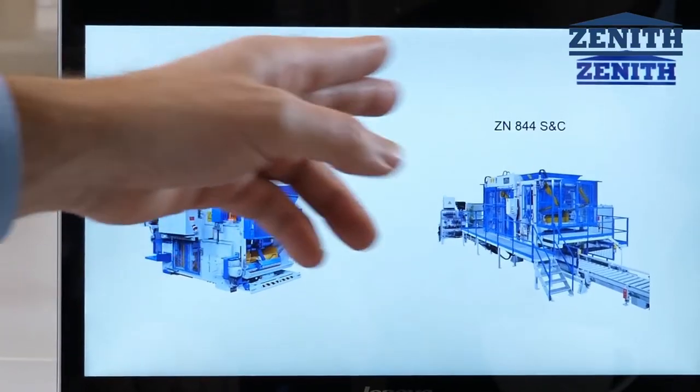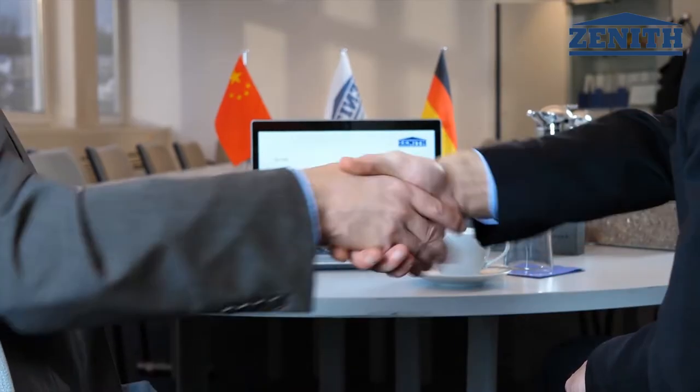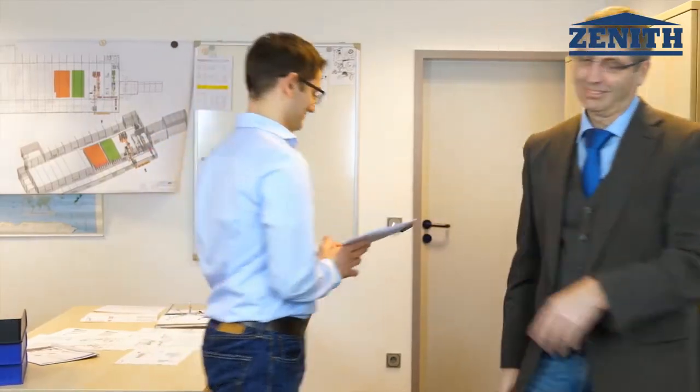We offer individual consultation considering the customer's demands and corresponding to local market requirements. For us, the handshake counts as a promise for successful cooperation in the future.